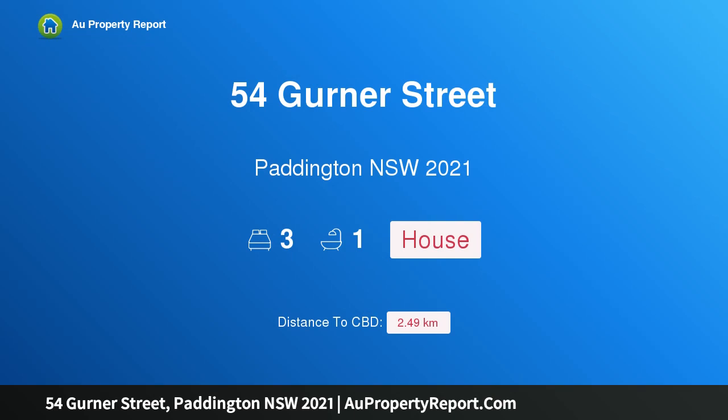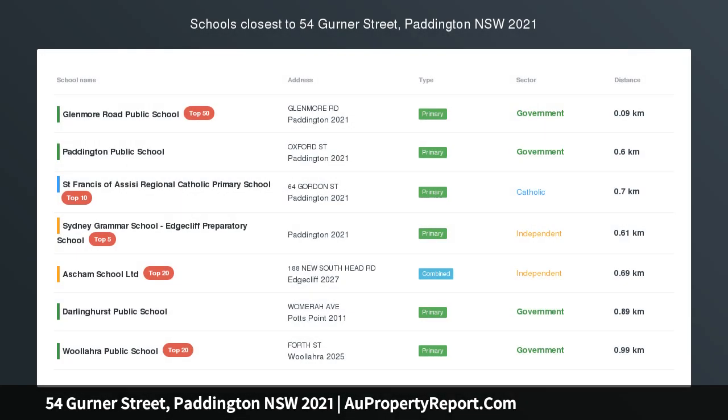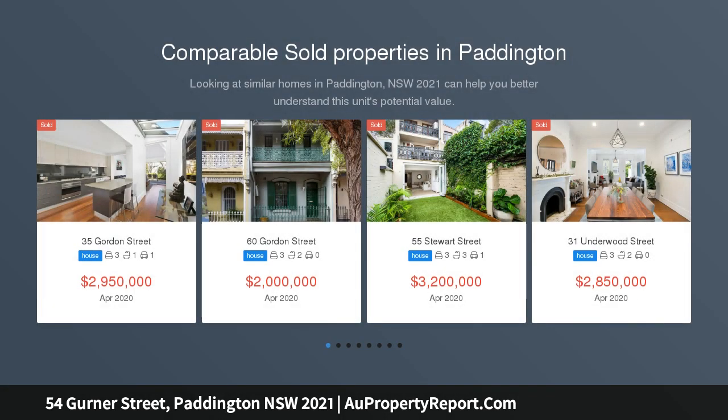Hi, I am glad to introduce property 54 Gurner Street, Paddington NSW 2021 — a stylish double fronted terrace in a dream location.